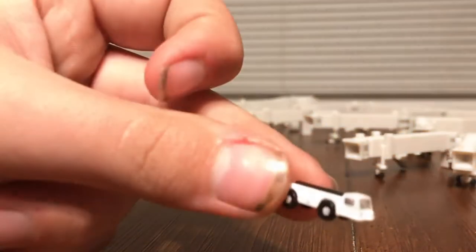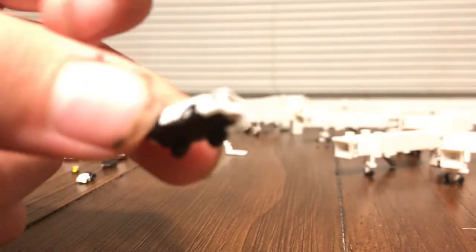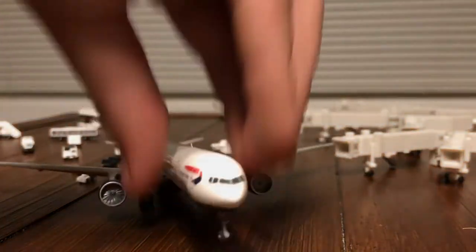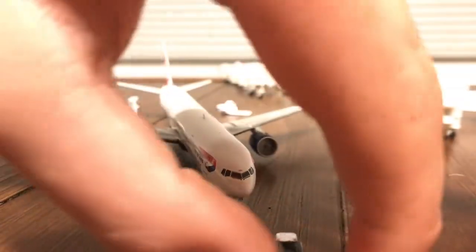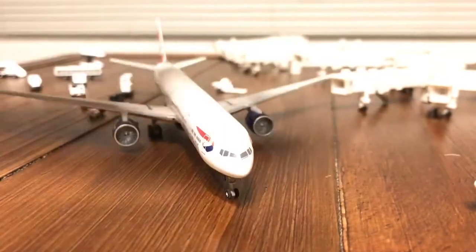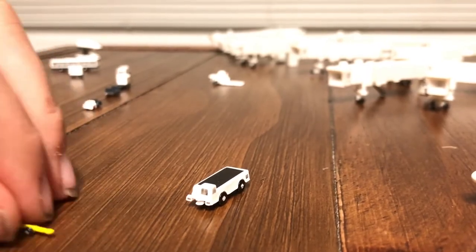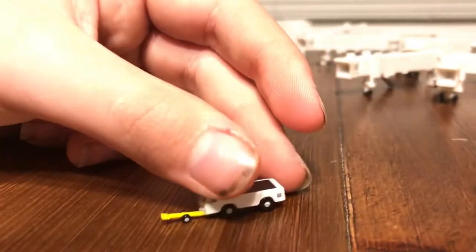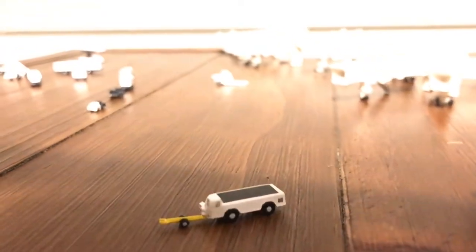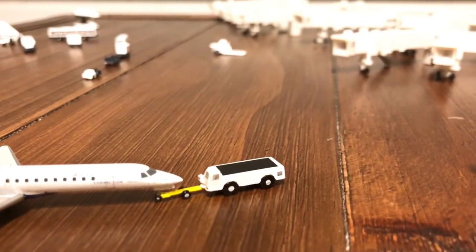Next up we have the pushback tugs. You get two different ones in this pack. The larger one would be used for large aircraft like a Boeing 777 — it comes right up to the nose gear and attaches to push the plane out. You also get a smaller aircraft tug which uses a tow bar, and you do get a tow bar in this pack as well. That would push out smaller planes like an ERJ or a Boeing 737.